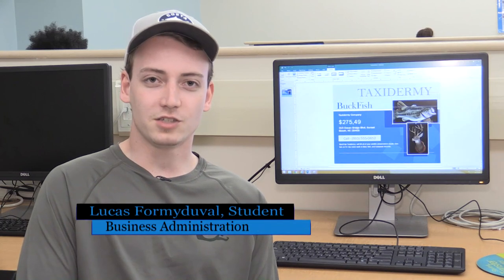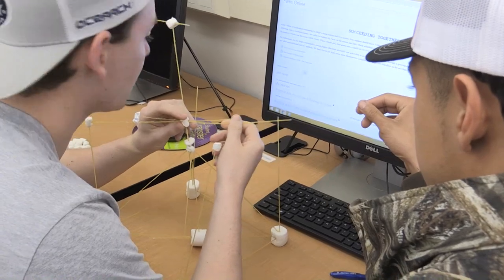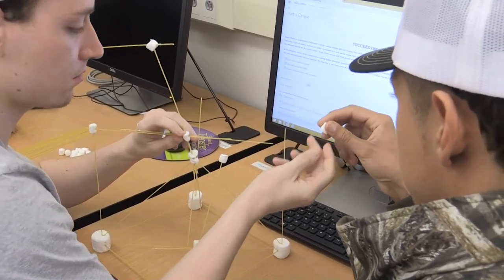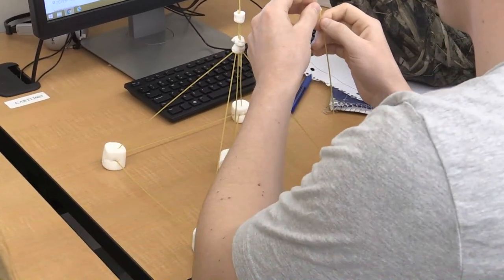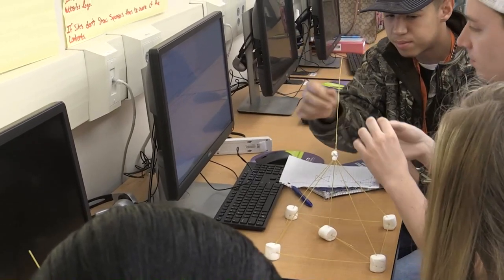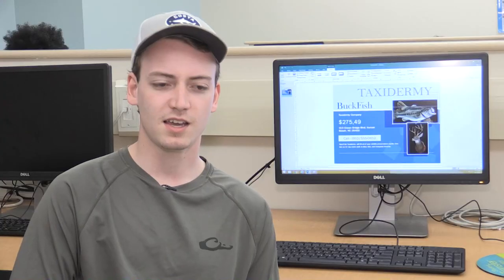Ms. Wood had us do a spaghetti activity where we take marshmallows and a bunch of spaghetti noodles, and we had five pennies. We had to spend those five pennies on different materials to build a tower and see which group came up with the biggest tower. It kind of helped us learn about money and how to invest it and where to use it.